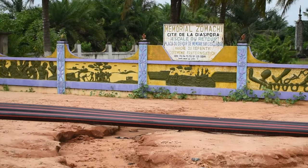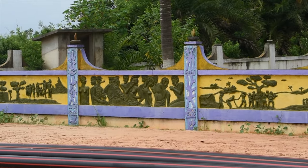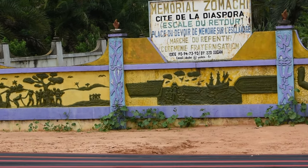This is the place of repentance, to ask forgiveness to those who were victims of slavery.